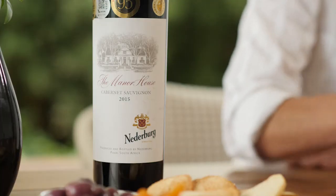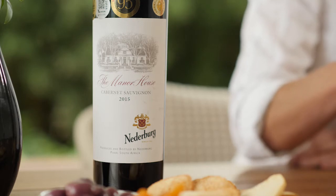So on the nose, I pick up a lot of nice mulberries, a bit of plum, a bit of pencil lead shavings. A wine that is really complex, good structure.